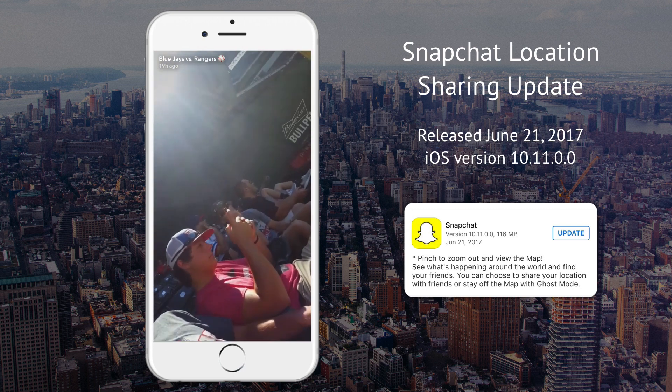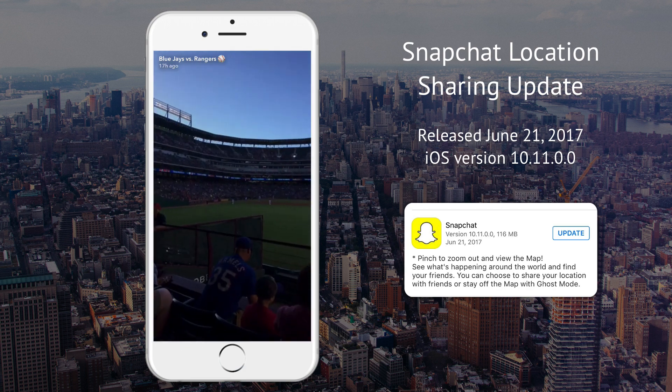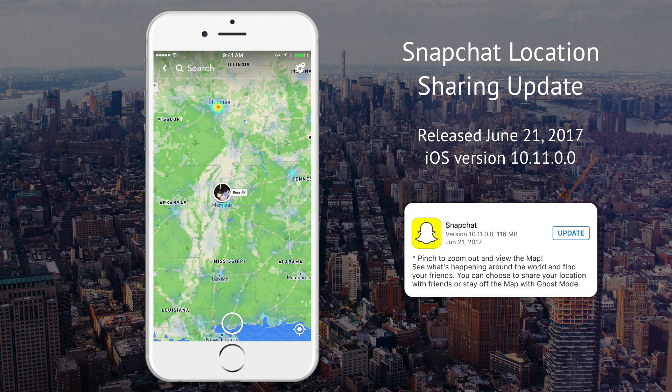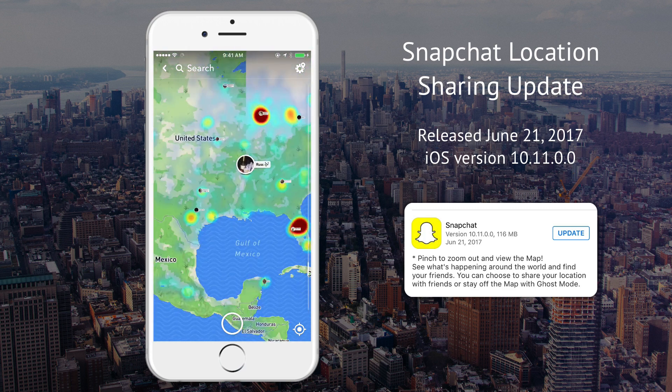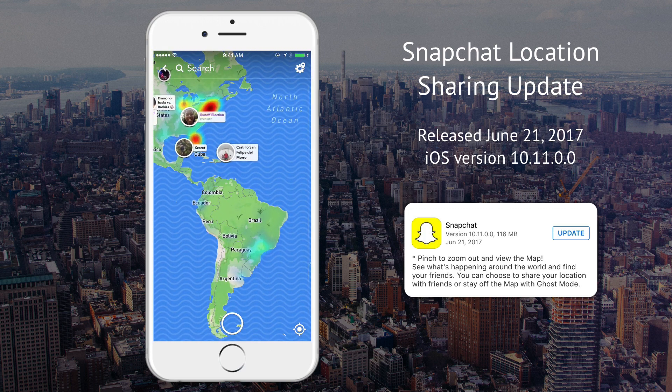This is from 19 hours ago — just a collection of stories. Swipe down to make it go away. Lots of baseball — Snapchat must be big with baseball folks.